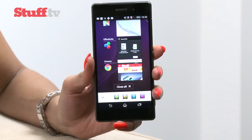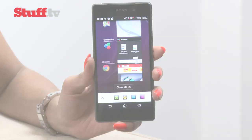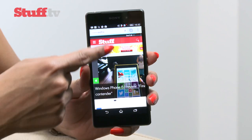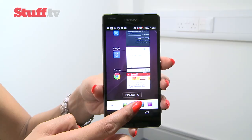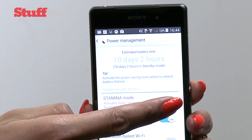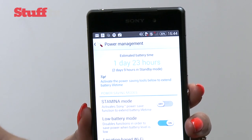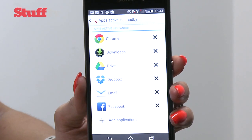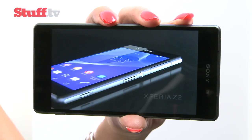We only really encountered minor and infrequent hiccups when scrolling through the calendar or browser, as well as running small apps on top of others. When it comes to battery, the Z2 is reliably excellent and will always last you the day, which is helped along by Sony's Stamina Mode, which does a cracking job of conserving juice by powering down the phone's data connection when the screen's switched off.